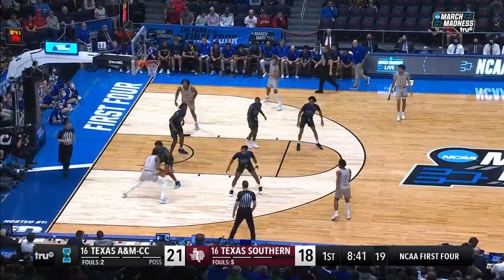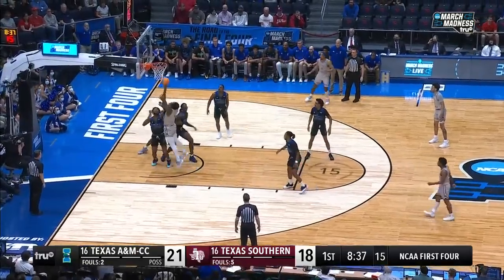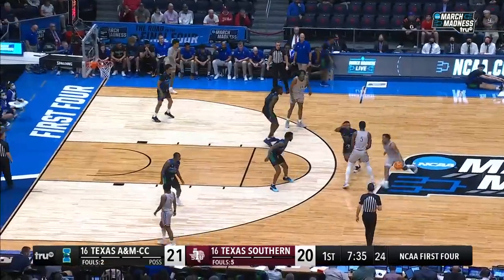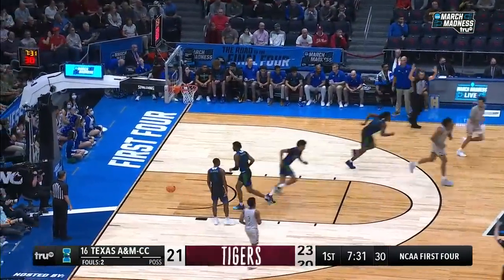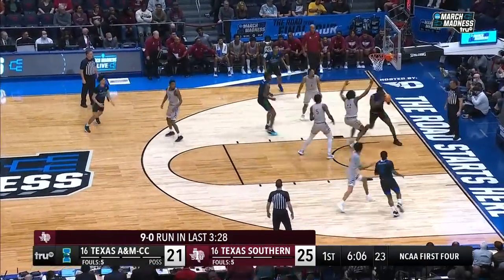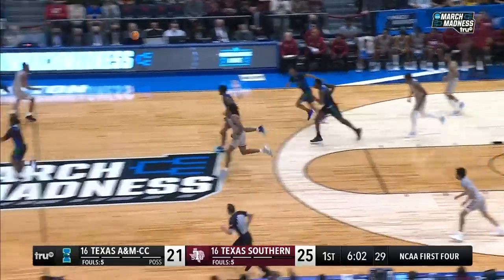P.J. Henry with the entry pass inside. Carl Nicholas into the paint, moves around — too strong off the glass, but Gresham's there to clean it up. Etienne up the floor slowly, off the high screen, way downtown — it's good! That's the first lead of the night for Texas Southern. Good execution on that out-of-bounds play — getting the quick score. Carl Nicholas with the block along the baseline.